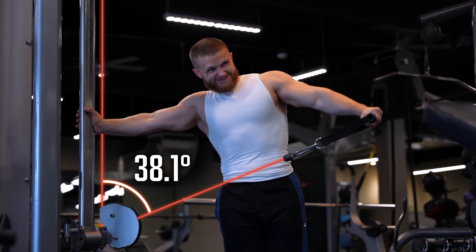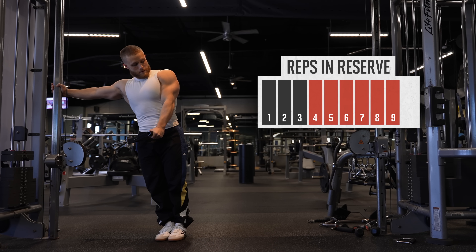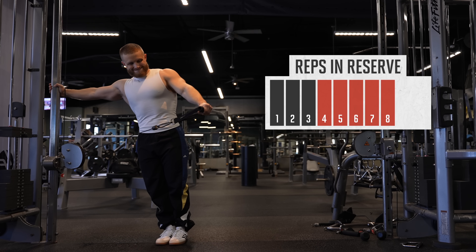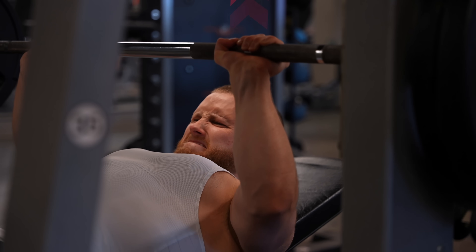Science-based lifters do optimized exercises, track their weights, and instead of always pushing their muscles as hard as possible, they push themselves in a more controlled way — hard enough to maximize the muscle stimulus, but not so hard that you create too much fatigue.